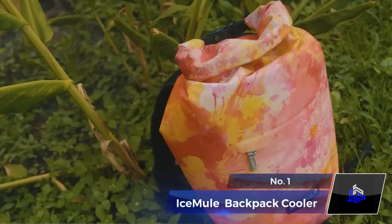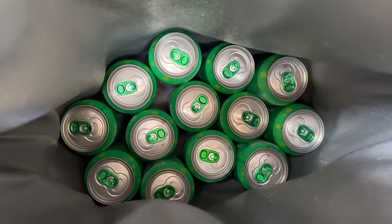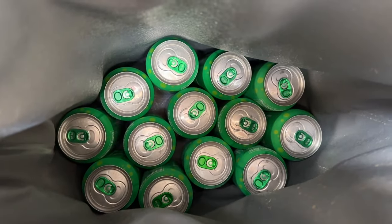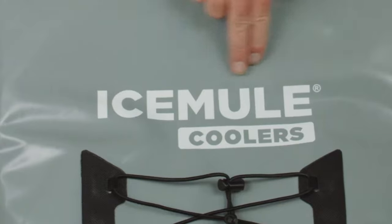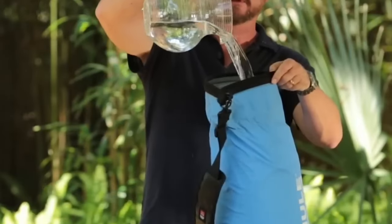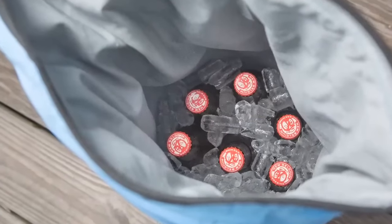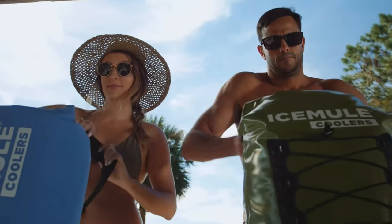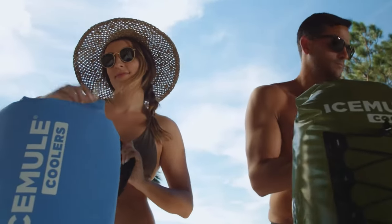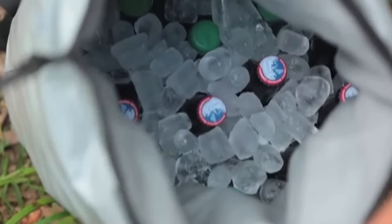Number 1. Ice Mule Pro Collapsible Backpack Cooler. No one likes their drinks to get all warm when you are on an outdoor adventure. Meet the Ice Mule Pro Collapsible Backpack Cooler, your ultimate adventure buddy. This soft, insulated, waterproof cooler has welded seams and a zipperless closure, meaning it's a fortress for your refreshments. Thanks to the IM air valve, it floats and keeps things cool for over 24 hours. Its 23-liter capacity accommodates 18 cans plus ice.